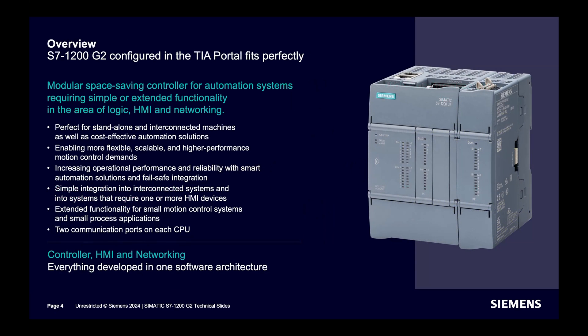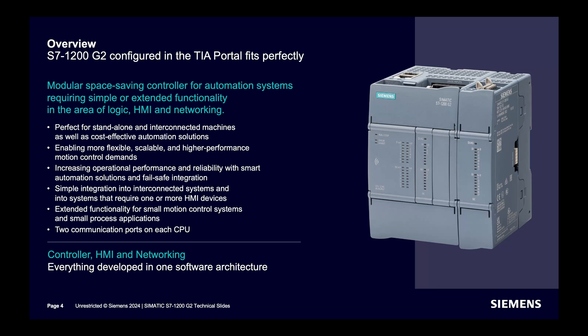This is a more modular and space-saving controller. On the slide you can see how it looks — it has a reduced size. Two signal boards are supported based on the model. Signal modules are connected on the right of the module, as usual. Each CPU will have two PROFINET ports.